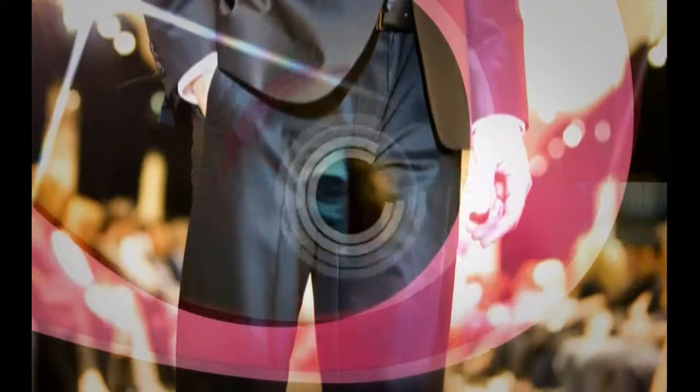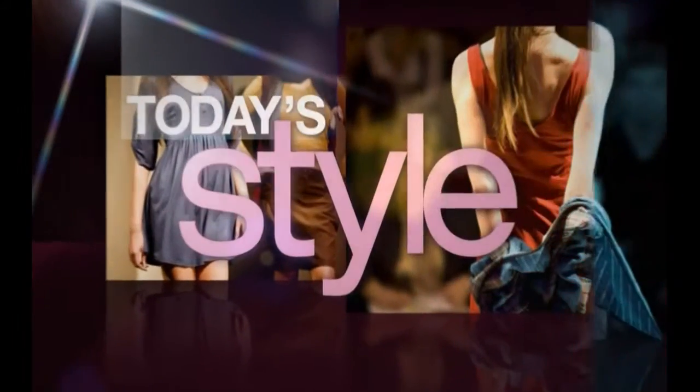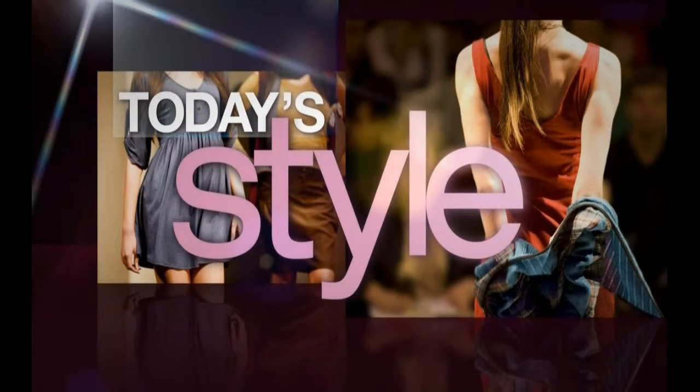This is Today. This morning on Today's Style, a 60-second style challenge. Instead of putting off making the transition from summer to fall, we are embracing it. Liliana Vasquez from dailycandy.com says this can take no time at all — or specifically, 60 seconds.